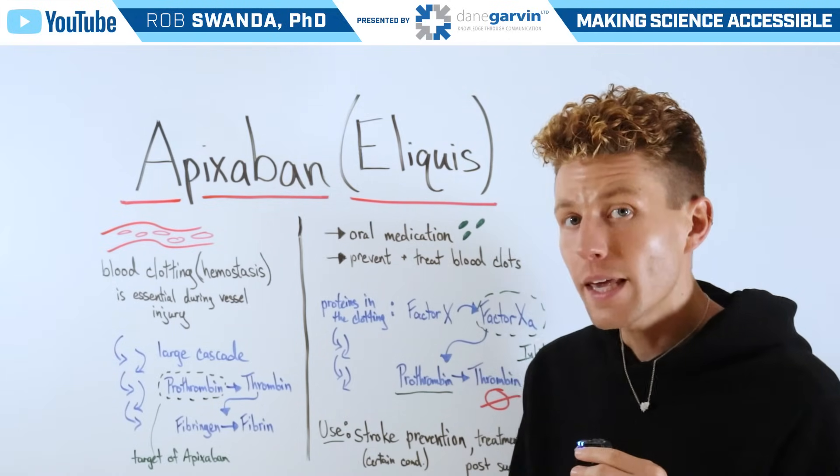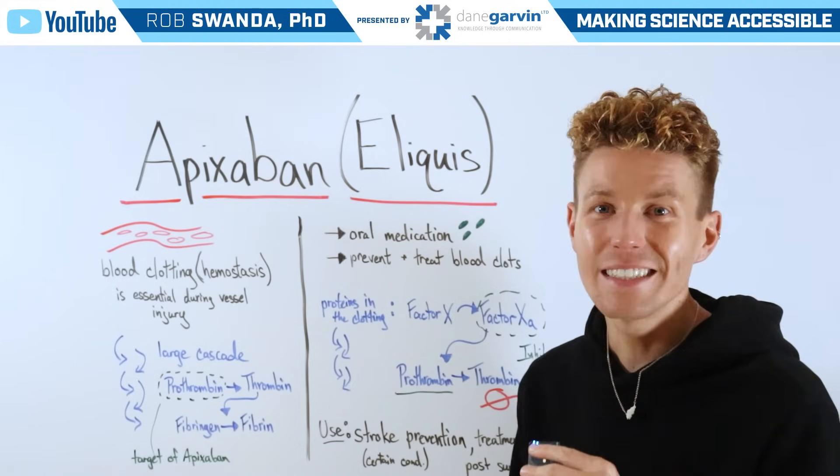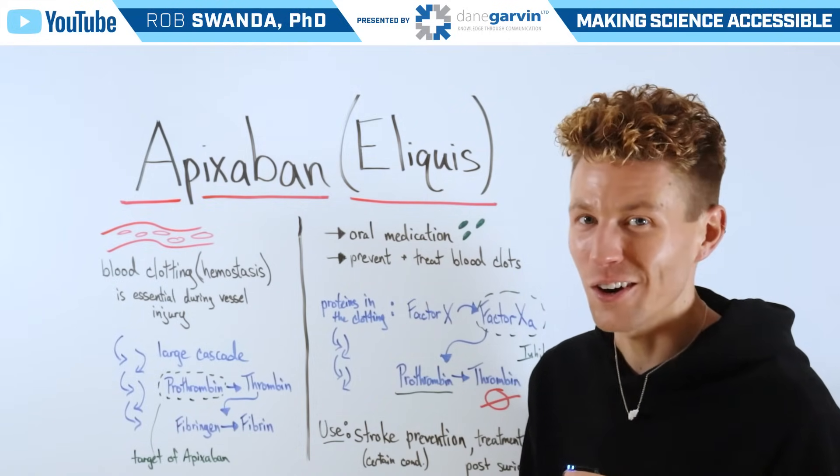So if you have a medication that you want to learn more about, make sure to drop a comment on this video and stay connected to my channel and with Dane Garvin.